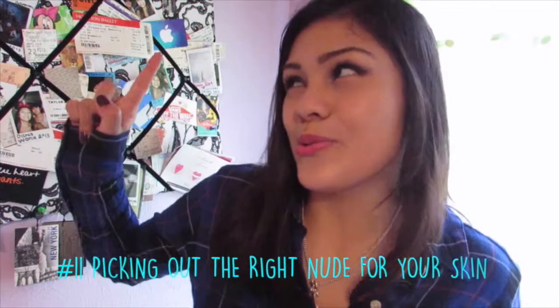Previously on Lipstick Lifehack — looks like somebody just punched me in my mouth. It's all about the nudes. I don't have twenty dollars. And voila, you have yourself a new lipstick.